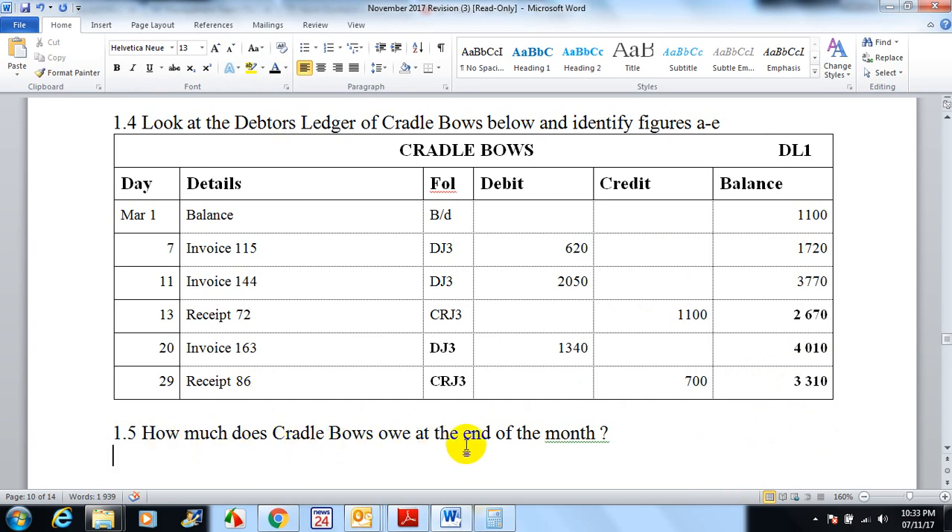So how much does Cradle Bows owe at the end of the month? He owes us 3310 rand. His balance started at 1100, went up on the debit side twice, he paid back twice, and the closing balance is 3310. That's his ledger for Cradle Bows — it shows the activity of his account: whether he's been buying more on credit or paying us back. If he bought, we gave him an invoice; if he paid back, we gave him a receipt recorded in our cash receipts journal.